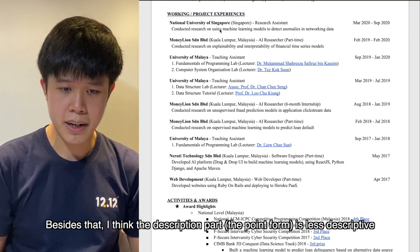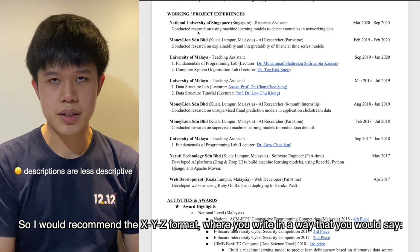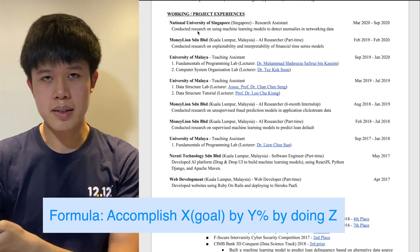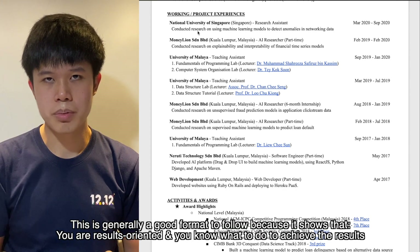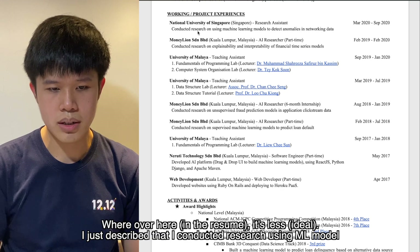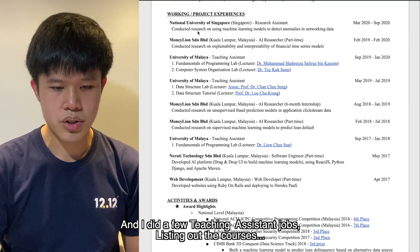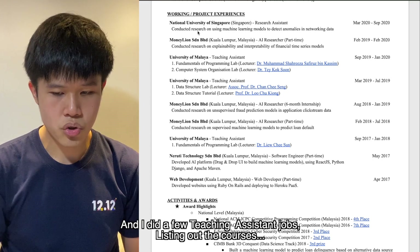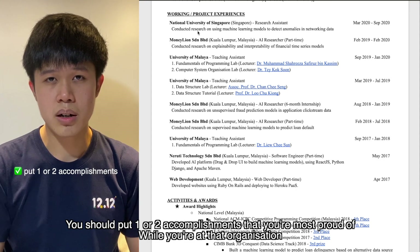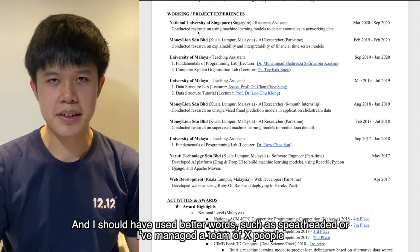The description bullet points are less descriptive than they could be. I would recommend the XYZ format, where you write: I accomplished X by Y amounts or Y percent by doing Z. This is generally a good format because it shows you are results-oriented and know what to do to achieve the necessary results. I should also include more lines per organization and use better action words such as 'spearheaded' or 'managed a team of X people.'